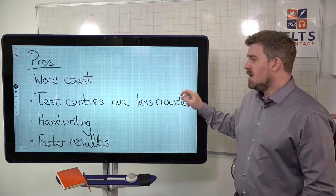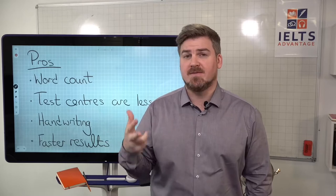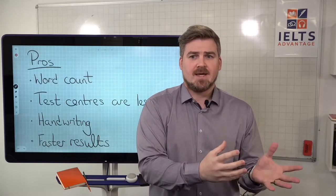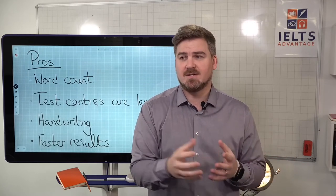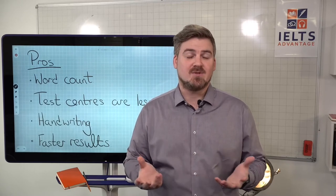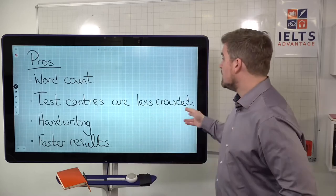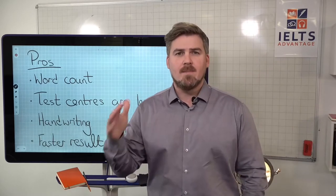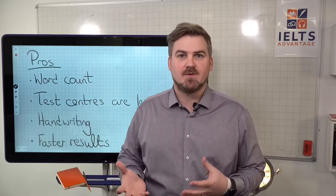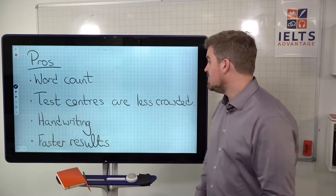One really significant thing: a lot of people said that the computer-based test centers were less crowded, more organized, and even the staff were friendlier. Many people said the traditional test is badly organized and crowded. I've worked in IELTS test centers and one thing they really need to work on is that they can be disorganized. But stress plays a big part for many people, so if you find the traditional test really distracting and stressful, consider trying the computer-based one.